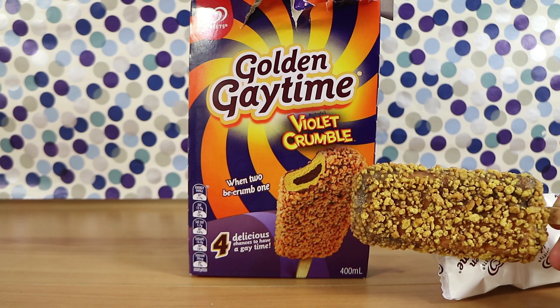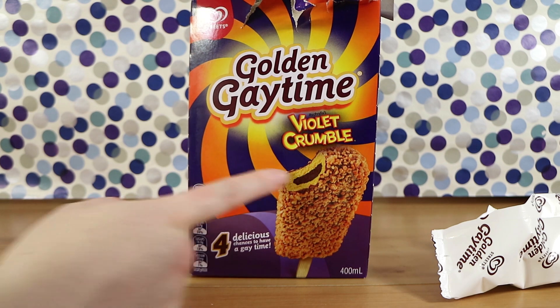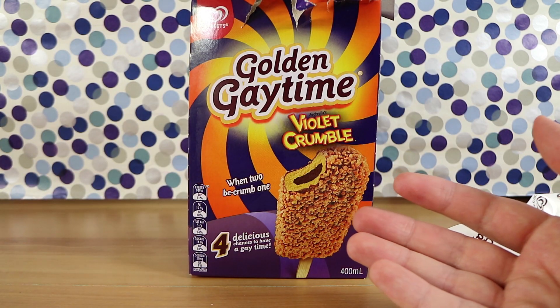It does look like it on the packaging. We should see a chocolatey middle, according to this picture. There's quite a lot of the chocolate part. I'm going to have a bite. It's all I can taste — the chocolate? Yep.